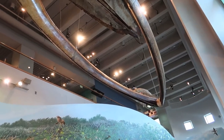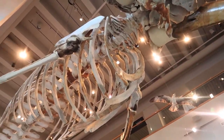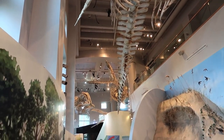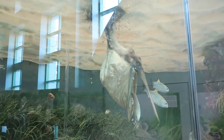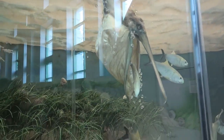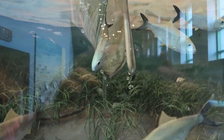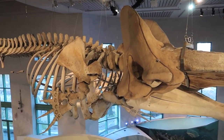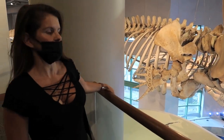I believe this is a whale — it's definitely a sea creature of some sort. You can see the little flippers there. It's big, really big. Here's a shot of a pelican underwater catching fish. That's pretty cool — circle of life. This is the skeleton of a sperm whale. This museum is free, which is pretty cool.